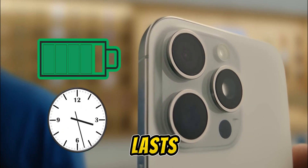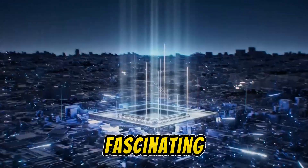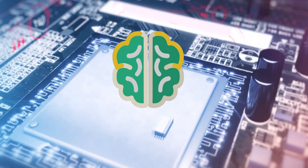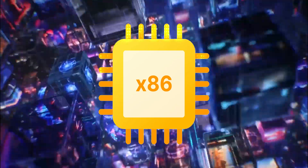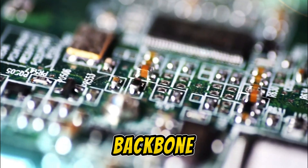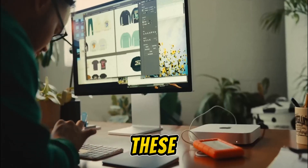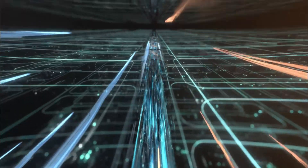Ever wondered why your smartphone's battery lasts longer than your laptop's, or why Apple's chip is making headlines? Today, we're diving into the fascinating world of ARM versus x86 architectures. When it comes to the brains of our devices — the processors — there are two main players: ARM and x86. x86, championed by giants like Intel and AMD, has been the backbone of personal computers and servers for decades. ARM, used in almost all smartphones and increasingly in laptops, with Apple's M-series chips leading the charge, is known for its energy efficiency and compact design. But what makes these architectures so different, and why are they suited for different tasks? We're about to find out, starting with a look at their performance capabilities.